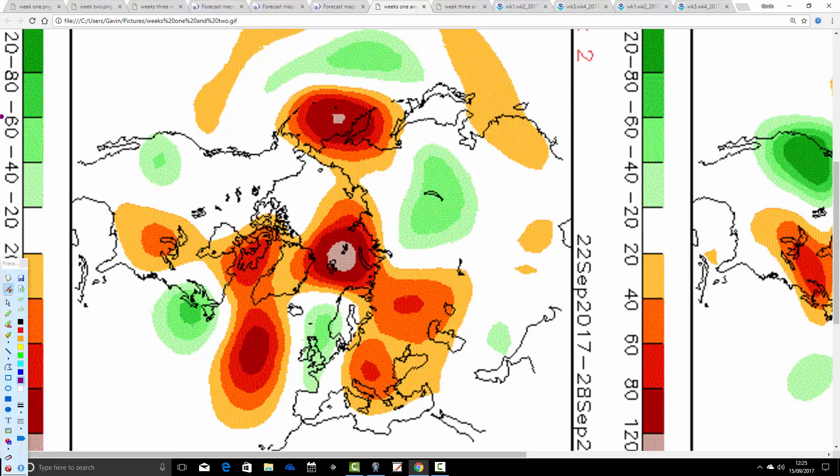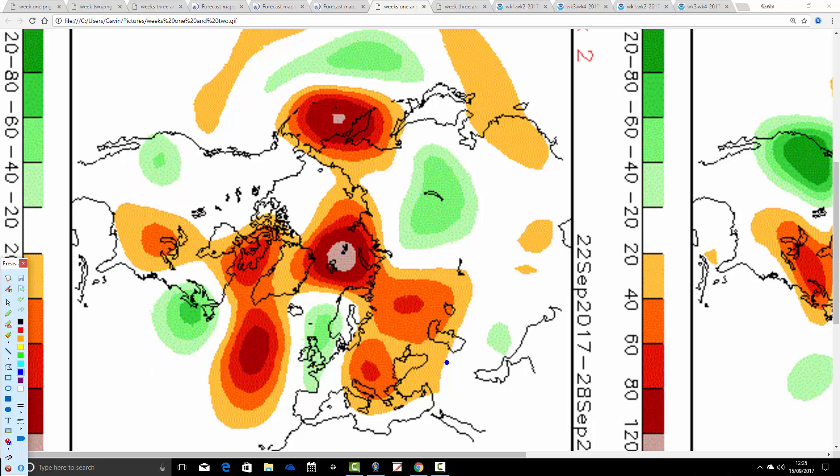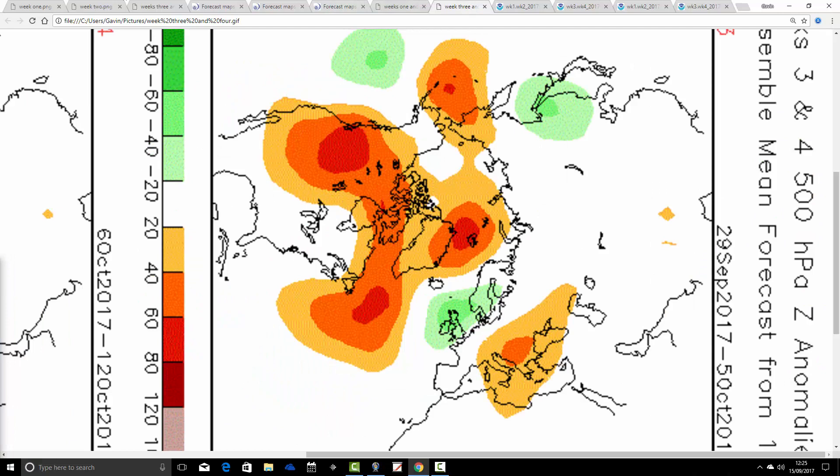Moving through to week two — temperature anomalies from the 22nd to the 28th of September — we've got above average heights through the Atlantic and going up towards Greenland, with some northern blocking. The trough is centering still around the west of Europe. With the jet stream doing something like that, we are still placed on the cool side of the jet through that last week of September. This is when the JMA is suggesting a drier and warmer interlude; the CFS doesn't really see that — it still looks quite unsettled and quite cool even into the final week of September.